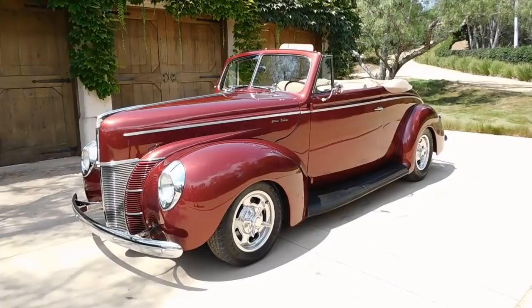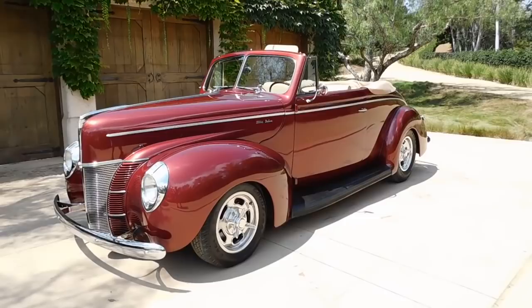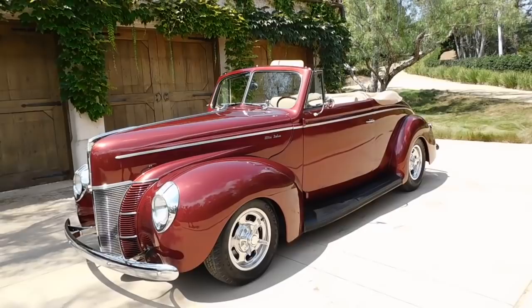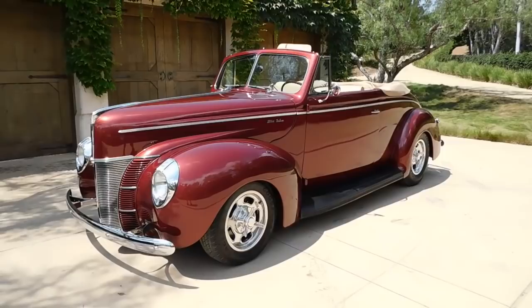Here we are on a beautiful Rancho Santa Fe morning, looking at a very nicely done 1944 Deluxe Convertible. This is an all-steel Restomod, very nicely done. It was built right around 2000-2001. The current owner purchased it in 2005 and has done a few upgrades over the years. It's a beautiful car with a lot of neat upgrades on it.